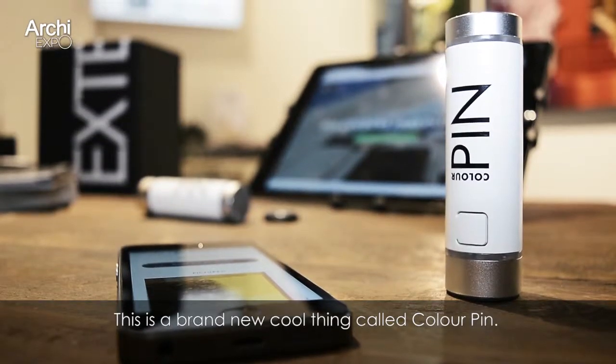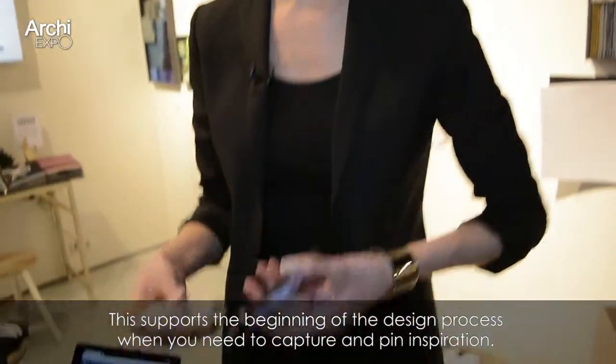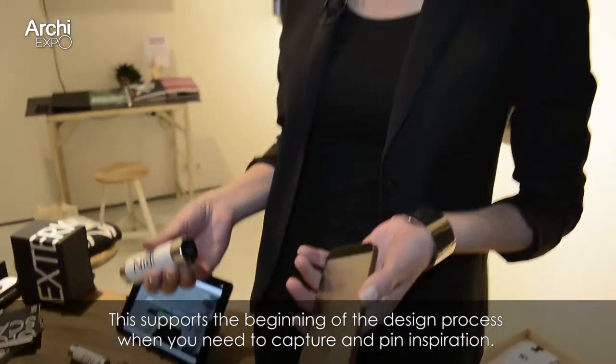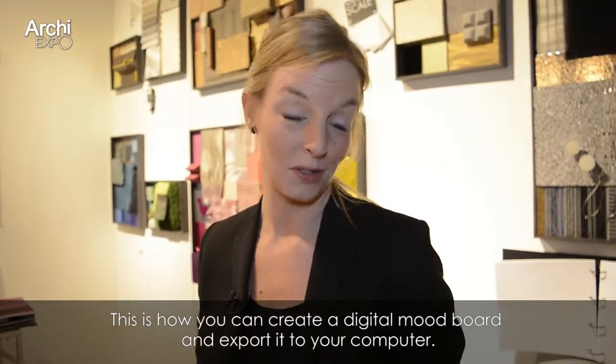This is a brand new cool thing called Color Pin. This is really supporting the beginning of the design process when you need to capture and pin inspiration, and this is how you can create a digital mood board and export it to your computer.